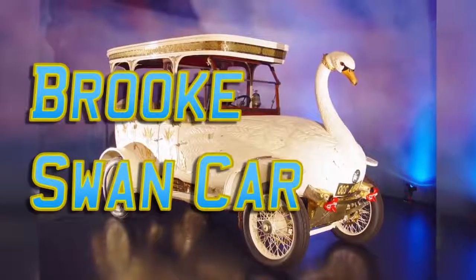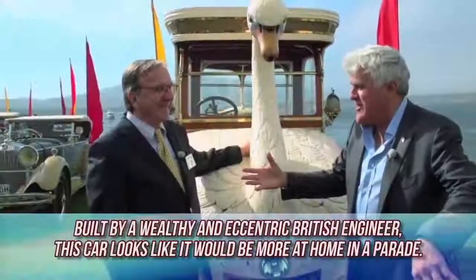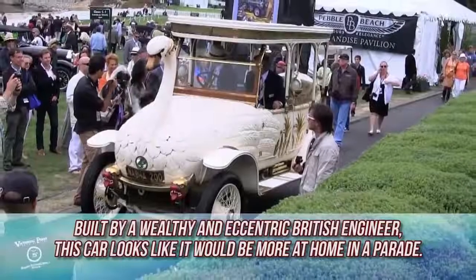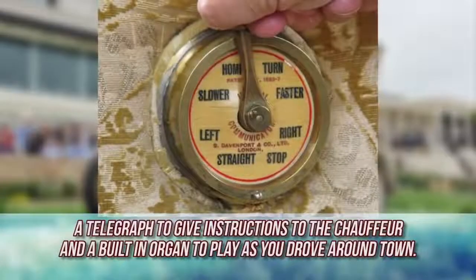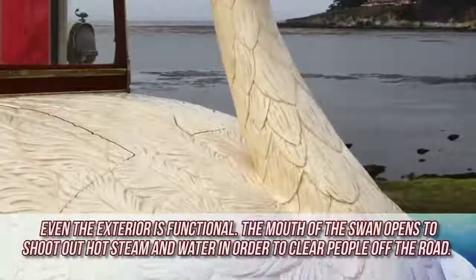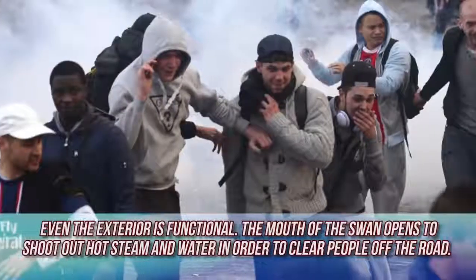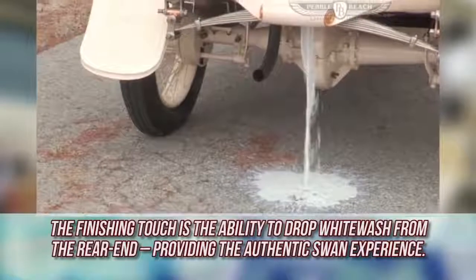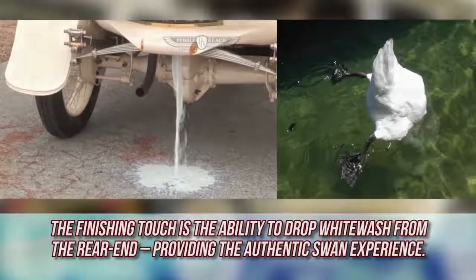Brook Swan Car. As far as strange vehicles go, the Brook Swan Car takes the cake. Built by a wealthy and eccentric British engineer, this car looks like it would be more at home in a parade. Made with wood, the Swan Car came with self-cleaning tires, a telegraph to give instructions to the chauffeur, and a built-in organ to play as you drove around town. Even the exterior is functional — the mouth of the Swan opens to shoot out hot steam and water in order to clear people off the road. The finishing touch is the ability to drop whitewash from the rear end, providing the authentic Swan experience.